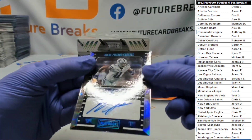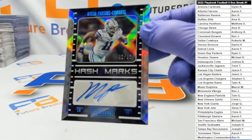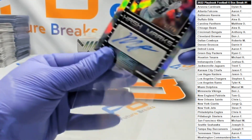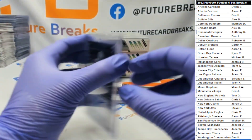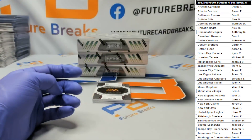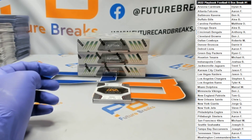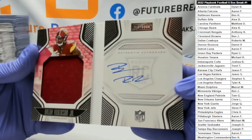Nice one for the Cowboys — Micah Parsons to 49 auto. Nice one! And a booklet out of 299, Brian Robinson Jr.